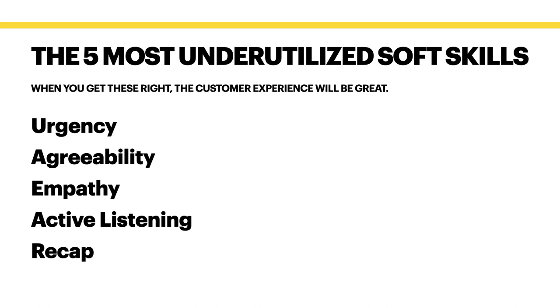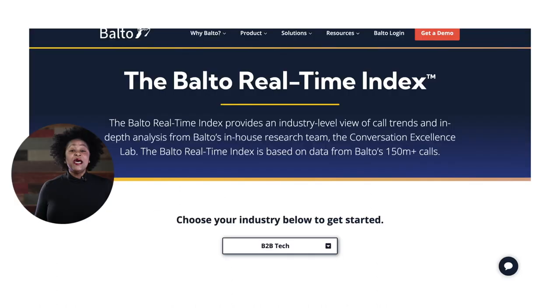If you are struggling with call control and your AHT — average handle time — is far higher than you'd like, chances are the comprehensive recap is an issue, meaning your employees at the end of the call are not offering the customer everything they need. They're not summarizing and giving a recap that guides your customers to the next step. So these are five of the most underutilized skills.